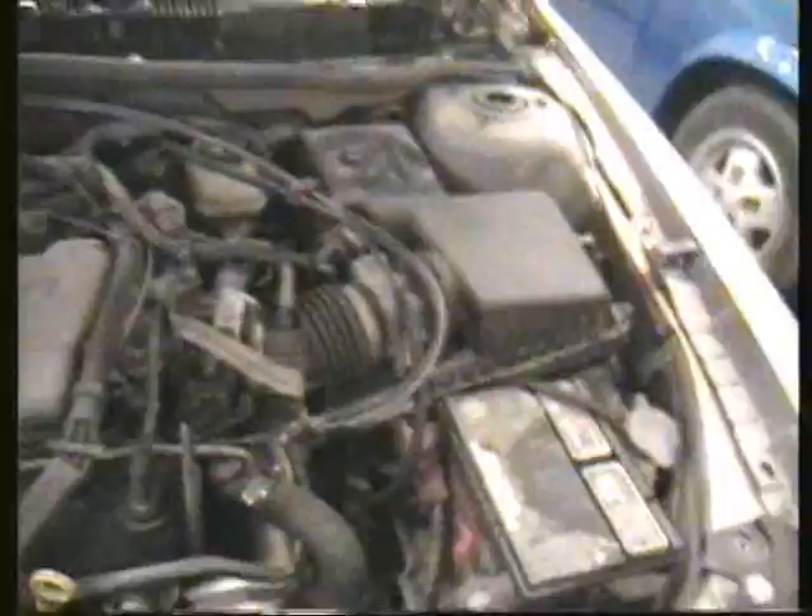Then I got my K&N air filter. It looks stock because I want to make it look stock, so no one will see it as stock looking. Because they don't want to be afraid of the Grand Am V6. Pontiac racing.